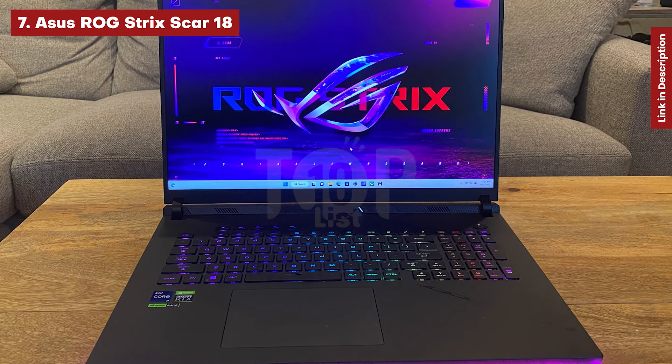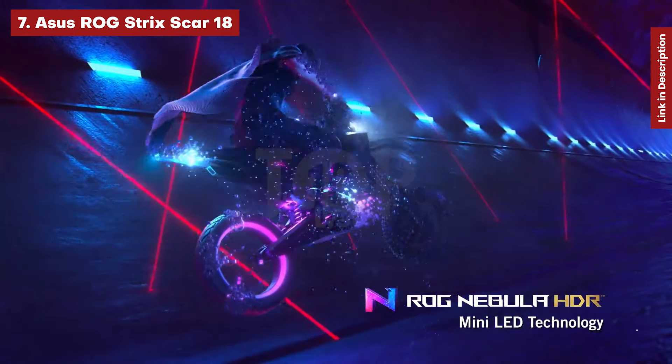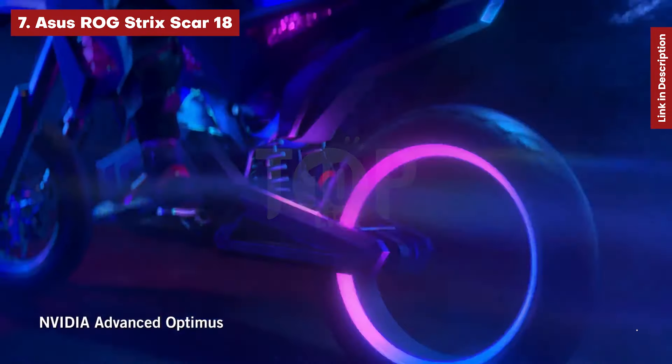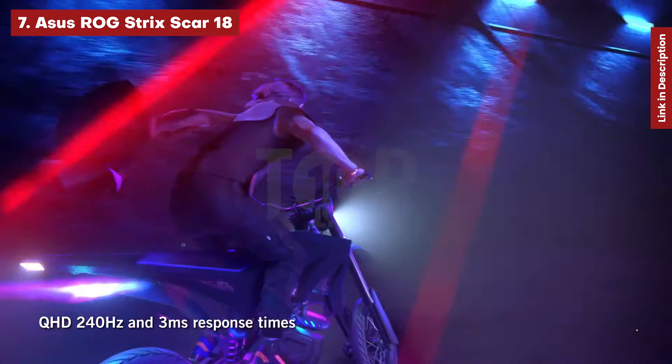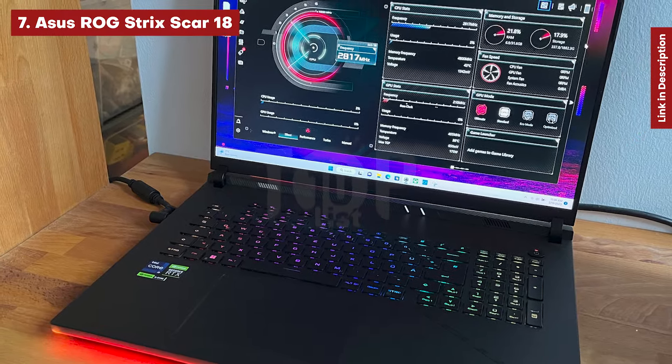While Asus included a webcam, it only has 720p resolution, which is disappointing given how high-end everything else on this system is. Aside from the performance, we like this system's powerful and clear speakers, as well as the fact that the display was bright — 402 nits on our light meter.